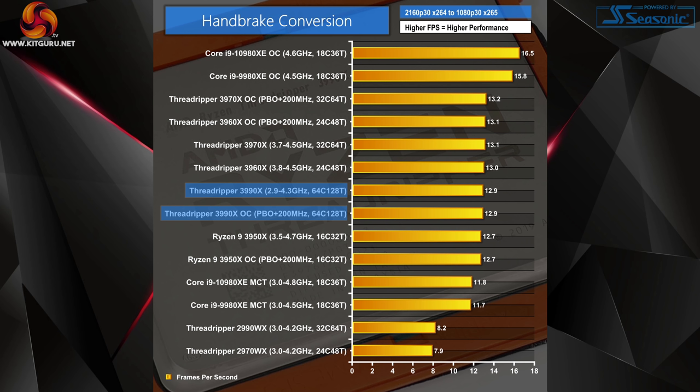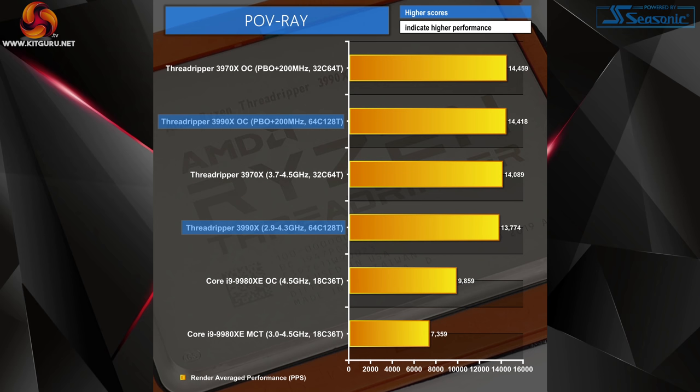Handbrake offers no tangible performance gains for the 3990X as it cannot address more than 64 threads. If you simply run Handbrake and step away, there is no benefit. But if you convert high-res footage in Handbrake while also exporting from Media Encoder or Premiere while packaging raw A-roll footage in 7-Zip, maybe then the 3990X and its heavy multitasking capabilities will come into play. POV-Ray currently only supports up to 64 threads; AMD has submitted an updated version supporting 128 threads awaiting GitHub approval.